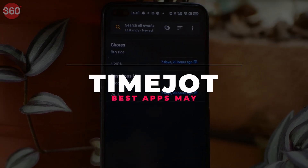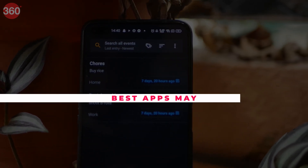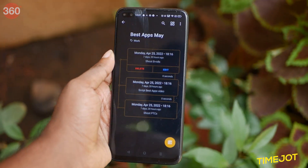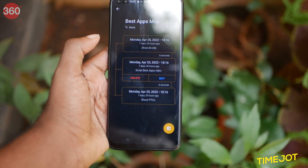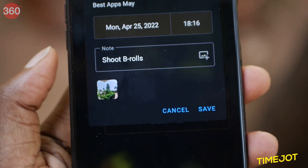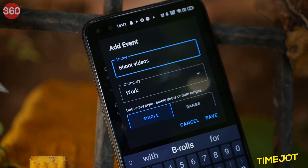TimeJot is an app that comes in handy for people who are forgetful. The app has a very easy to understand and simple interface. TimeJot lets you create an entire timeline consisting of notes and to-do lists, and it also allows you to add images to the lists.